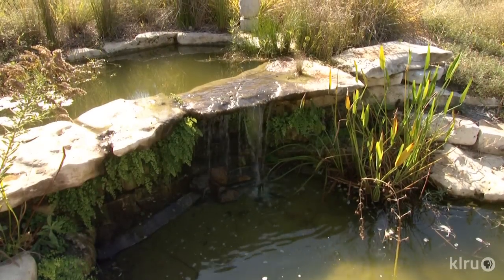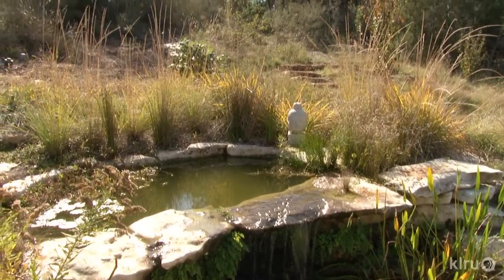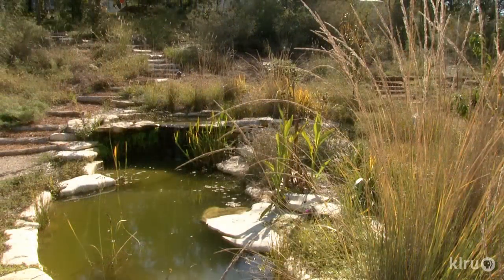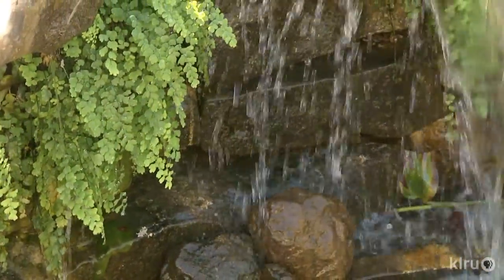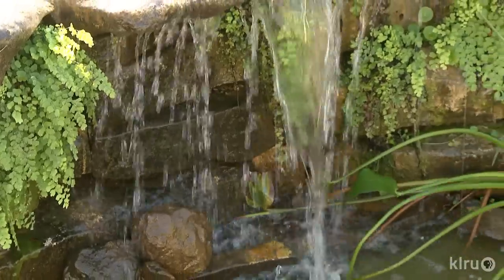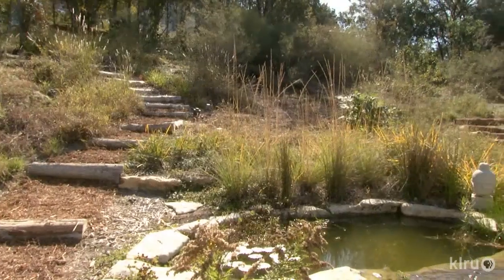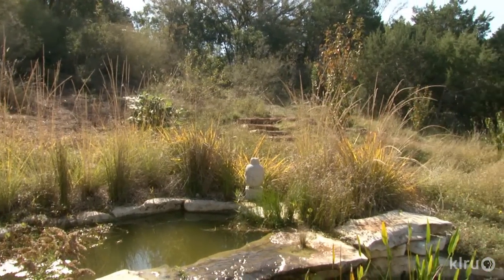To cool things down, David built a pond. "In the summertime, it's very hot down there, but we wanted to have something that really invited you to enjoy that part of the land as well. We also just enjoy what ponds bring — all the insects, the bees, the birds. We have a lot of wildlife that goes and enjoys that pond."